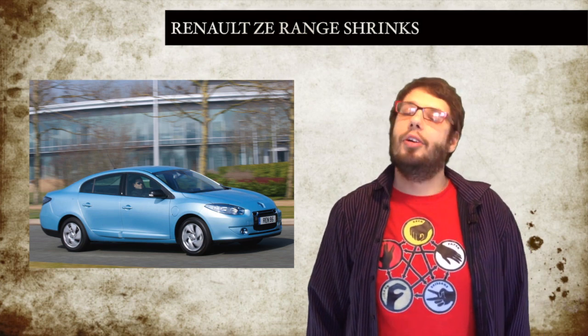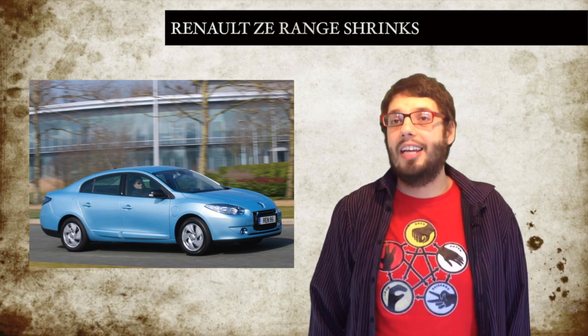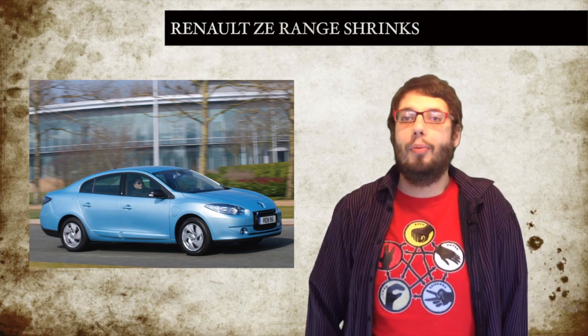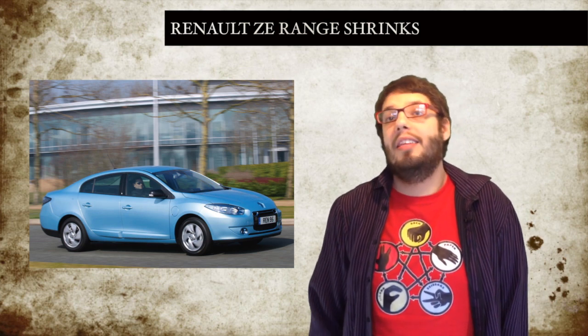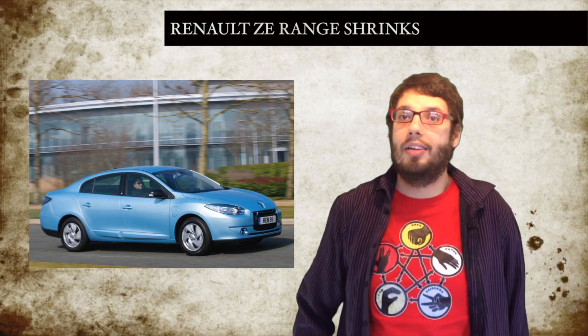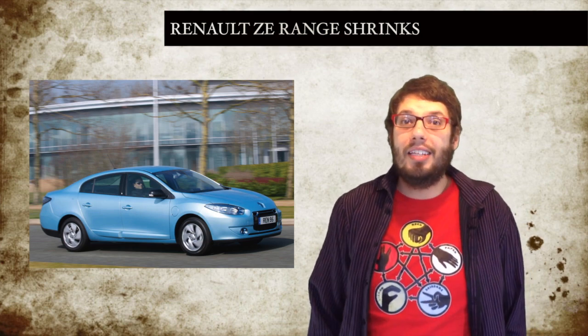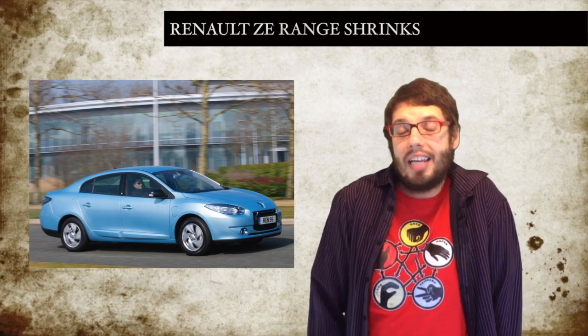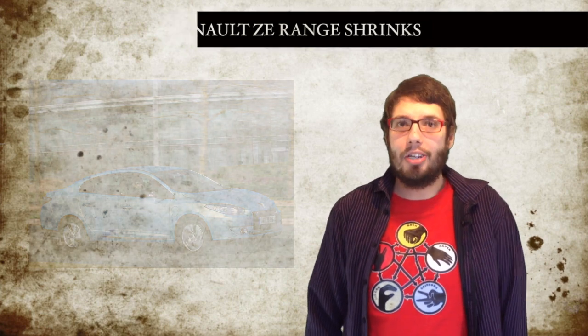However, if you're a fan of the car, it's not all bad news. In October last year, the Samsung SM3 ZE, basically a rebadged version of the car, went into production in South Korea. This version of the car even comes with a 43kW chameleon charger that's found in the Renault Zoe. The big upside for people in the EU is that there are some cracking deals on second-hand Fluences to be had if you want a cheap EV or fancy doing some DIY upgrades. So go shopping!